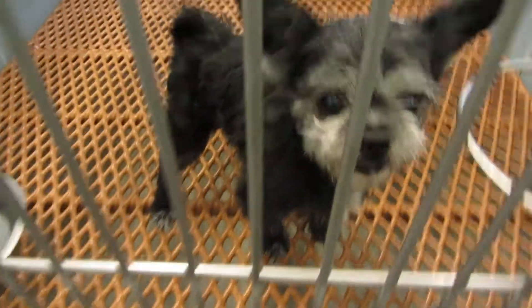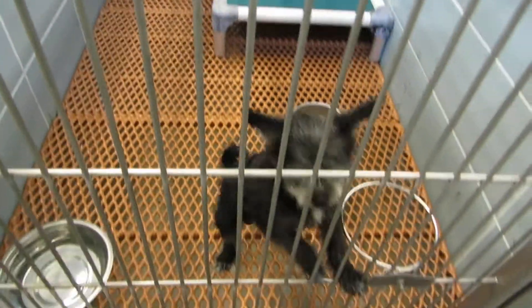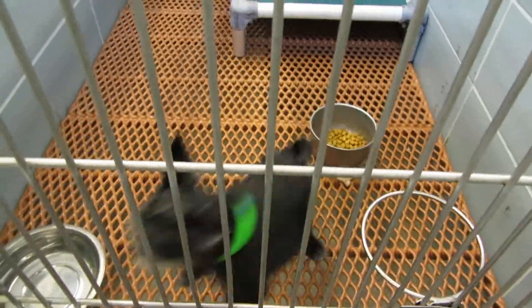Gizmo — Gizmo's just too cute. A male Terrier Mix, only two years old, in kennel 203.